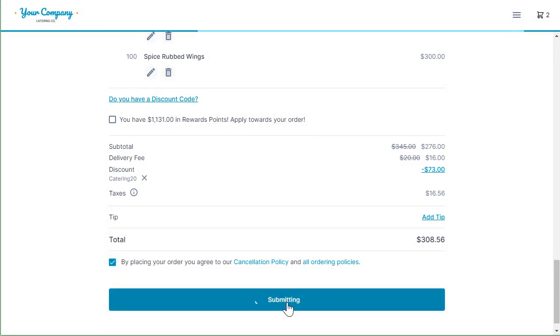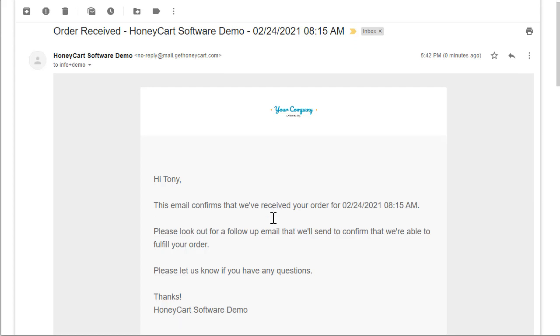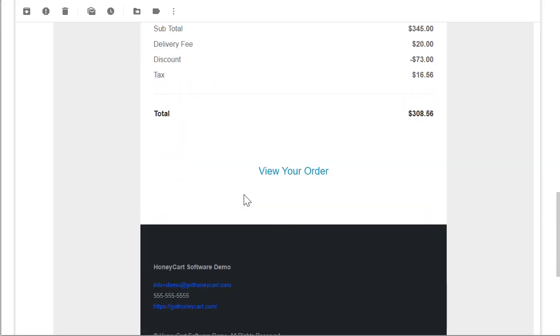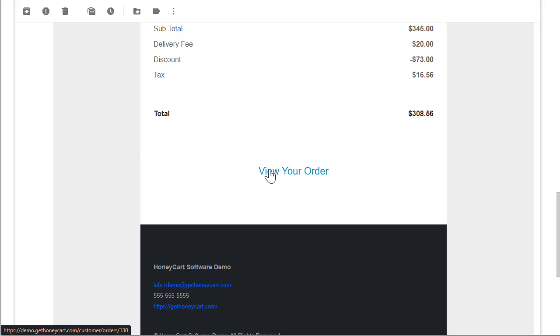Two things happen when a customer places an order. First, they receive an email saying thank you for placing the order — please stand by while we confirm. The email will have your logo and all your branding colors, all contact information, everything itemized and written out, with your company and contact information below. Your customer will be able to click on that email, knowing you got their order, and view it inside their account.